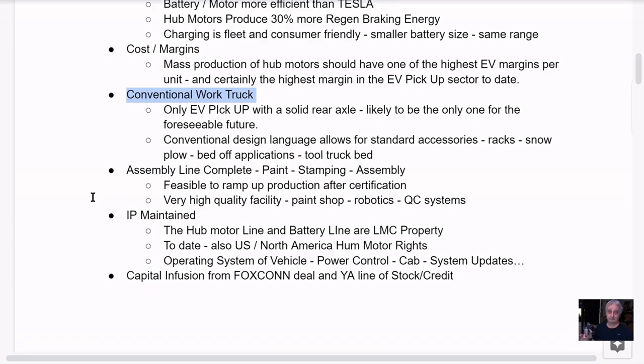Another strength of the company is their assembly line is complete — paint, stamping, assembly. The truck is designed and everything's ready to go. They've been cranking out betas and are now in pre-production vehicles. All Foxconn has to do is come in and run it. I'm sure Foxconn can teach them something about supply lines, just-in-time manufacturing, and they have assets like chip manufacturing facilities and parts supply partners that Lordstown doesn't have.